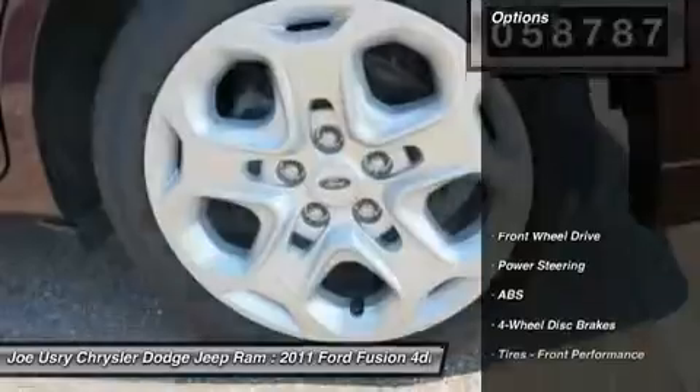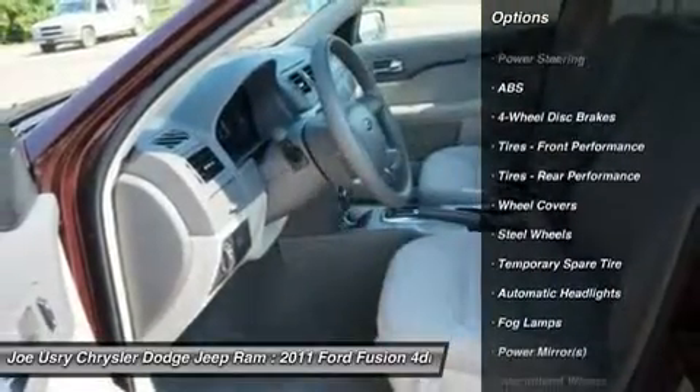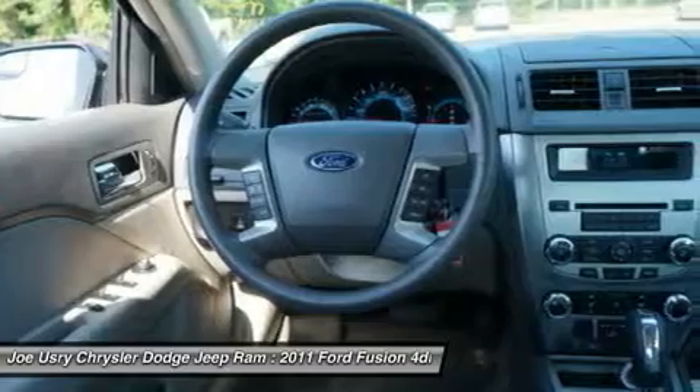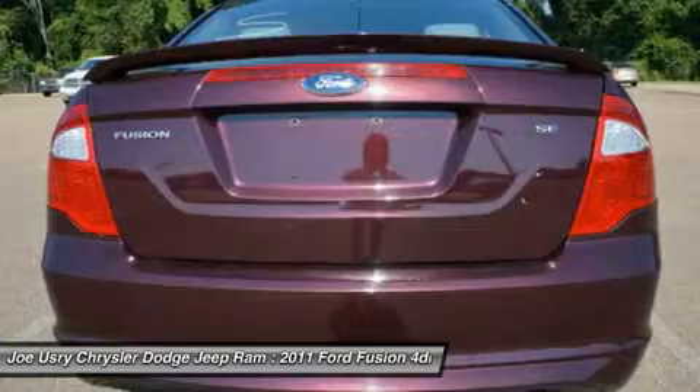Here are some of this vehicle's great options: anti-lock braking system, steering wheel audio controls, traction control, stability control, air conditioning, adjustable steering wheel, power steering, four-wheel disc brakes, keyless entry, cruise control.